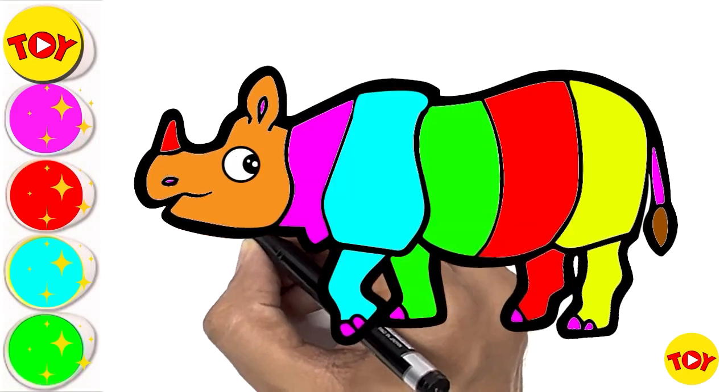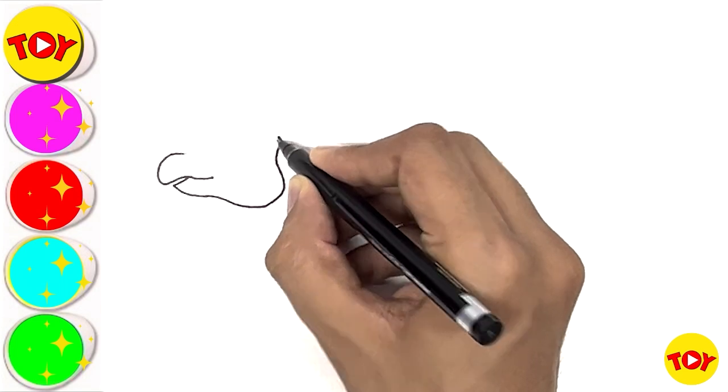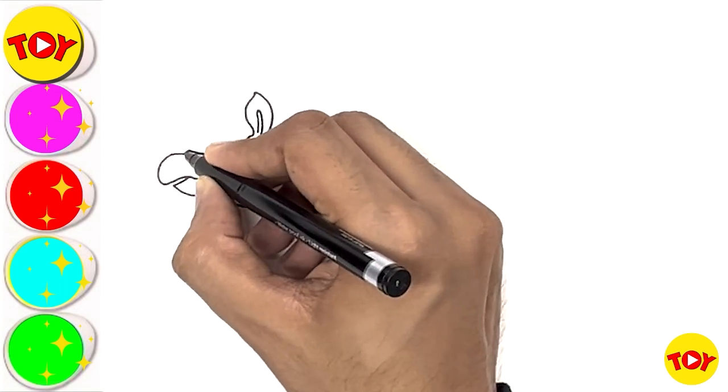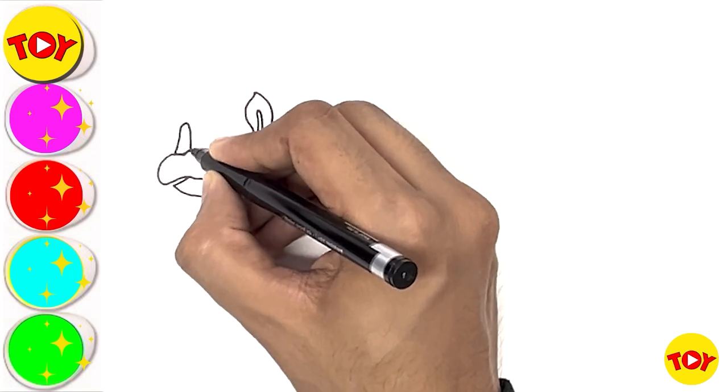Hello everyone! Today I will be drawing one cute rhino. Please try to draw and color with me. Let's start with the face.